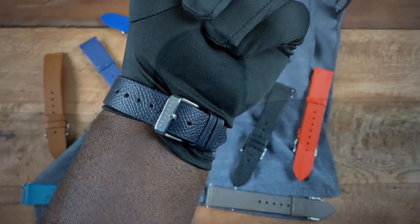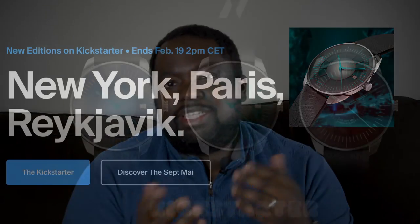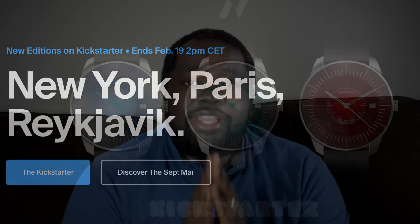Even with that negative, this watch presents a nice creative new design in the micro brand space and I think a lot of people will be drawn to it. The brand is currently running a Kickstarter presenting new color versions named after different cities — there's a New York version among others. The Setmai Roma Edition is a strong foundation piece and they're building on it, but I'd really like to see it offered in some different sizes.